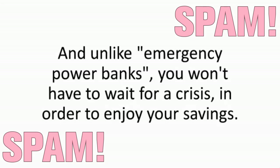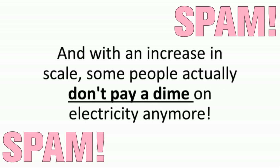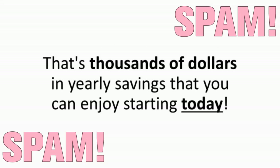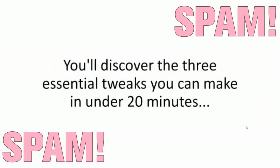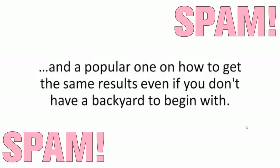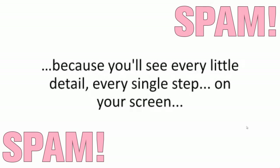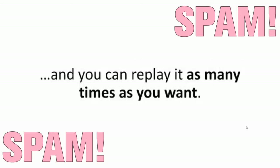Unlike emergency power banks, you won't have to wait for a crisis in order to enjoy your savings. Since I took up solar, I slashed my power bill by more than 50% a month. With an increase in scale, some people actually don't pay a dime on electricity anymore — that's thousands of dollars in yearly savings starting today. You'll discover the three essential tweaks you can make in under 20 minutes that will maximize your power output by almost 200%, and how to get the same results even if you don't have a backyard. You'll get simple step-by-step blueprints, and the best part is the video section of the training, because you'll see every little detail, every single step on your screen, and you can replay it as many times as you want.